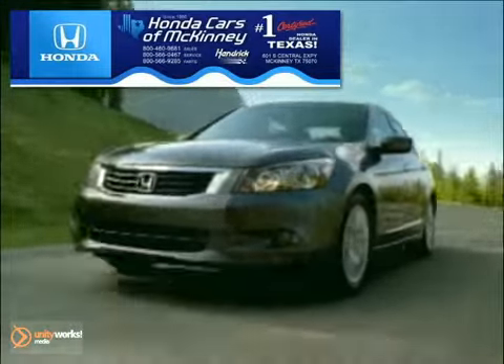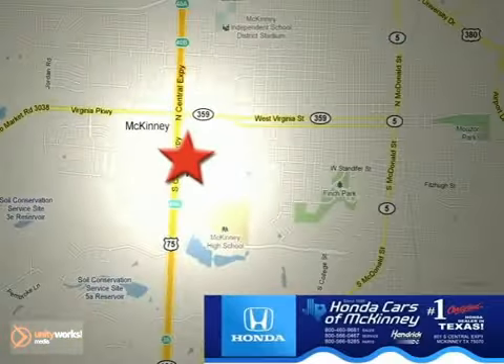Hill start assist and a backup camera. And with a full factory warranty, this Honda won't be here for long. Come in for a test drive.